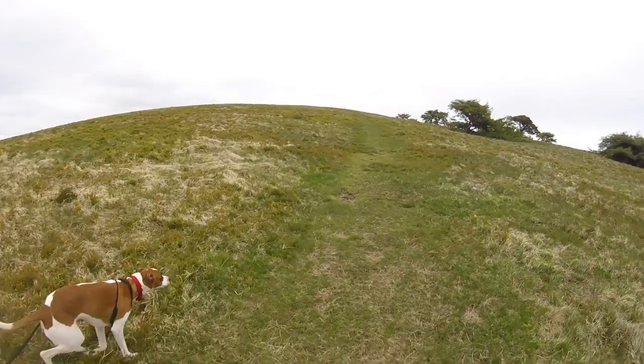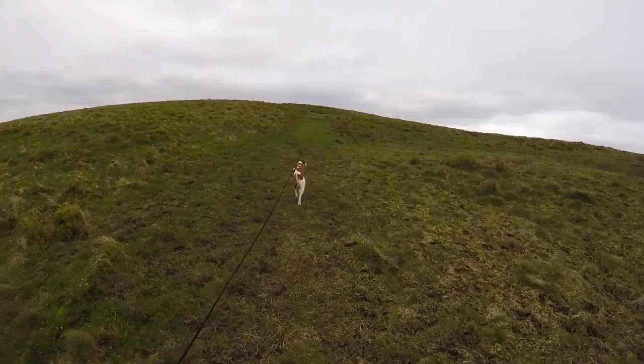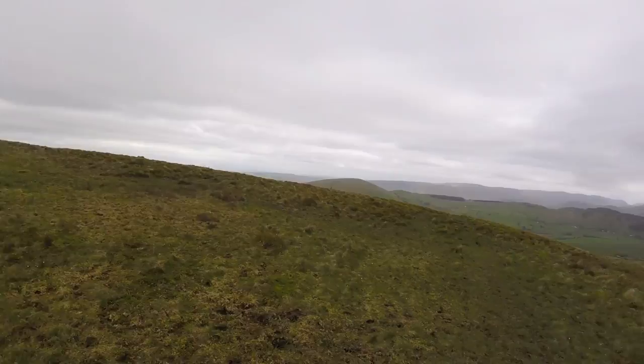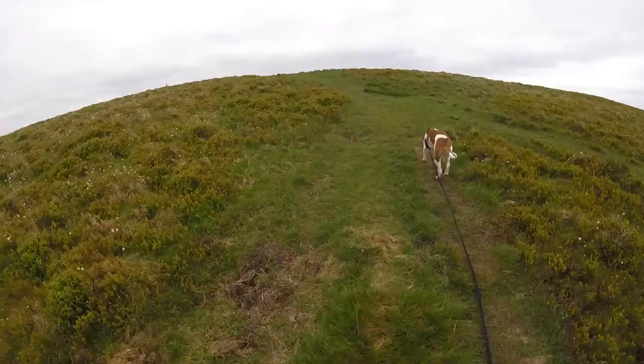So far it's not been a bad walk - I wouldn't say it's exciting or anything. But I have to say the incline is actually a bit of a calf buster, to be honest. So if you do come up here, be prepared for that, because I wasn't really prepared for it. But yeah, it's a good walk, a nice little walk. Hopefully we'll come to the summit shortly.